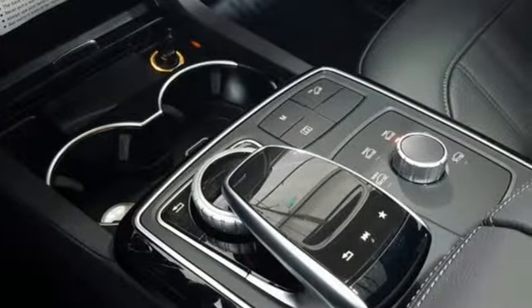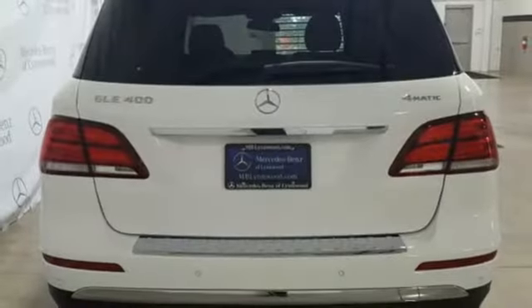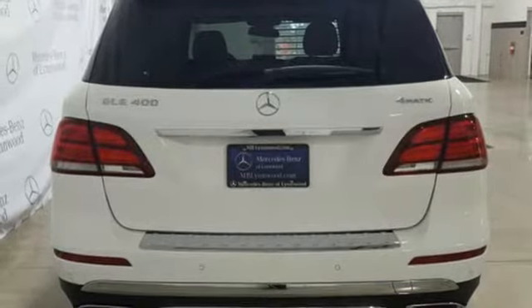Twin-turbo V6 engine. Automatic with driver control suspension management. Streaming audio. Power heated mirrors.